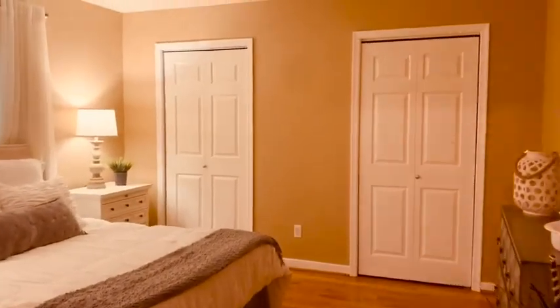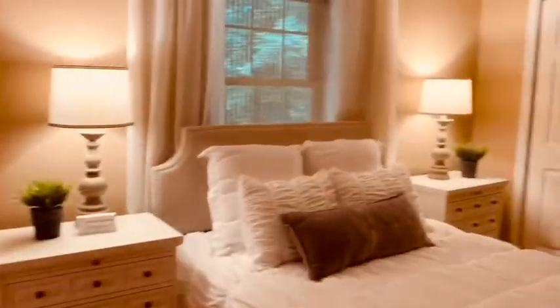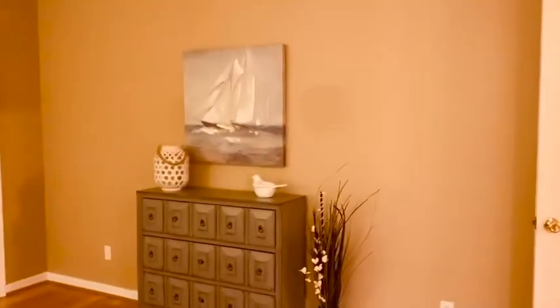Now we're heading into the master. The master has two closets, which is really nice for storage. There's great placement for a bed — a lot of room. You can have a bed, two nightstands, a dresser, and put a TV up on the wall over there — however you really want to set it up.